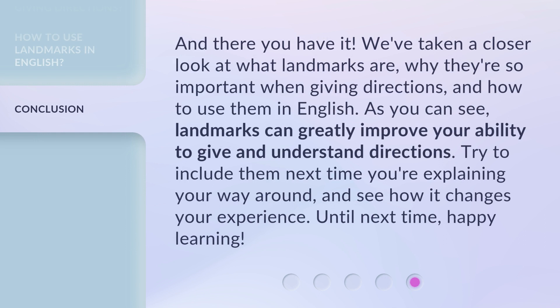And there you have it. We've taken a closer look at what landmarks are, why they're so important when giving directions, and how to use them in English. As you can see, landmarks can greatly improve your ability to give and understand directions. Try to include them next time you're explaining your way around, and see how it changes your experience. Until next time, happy learning.